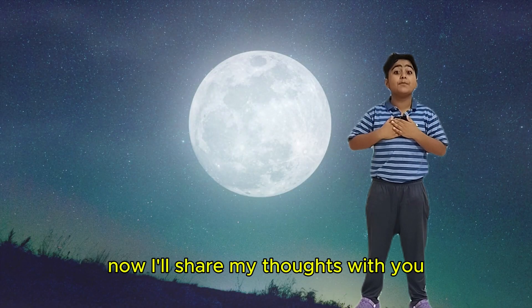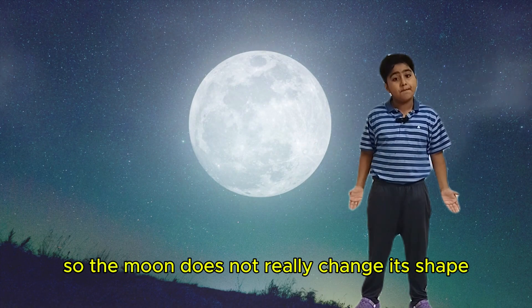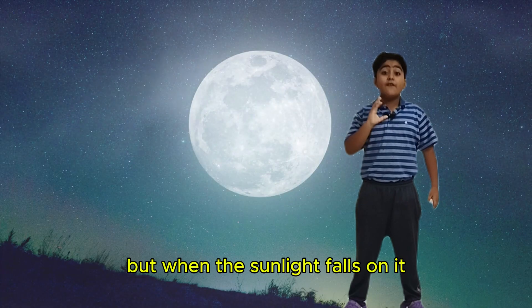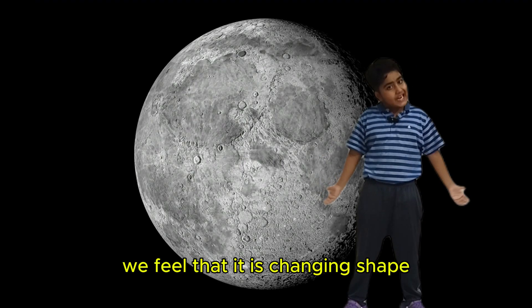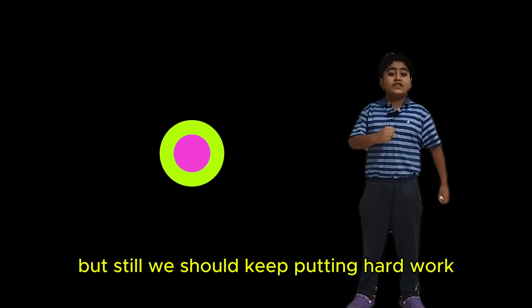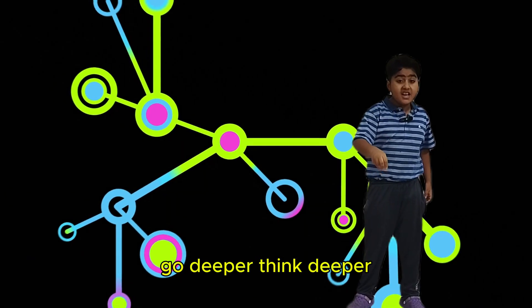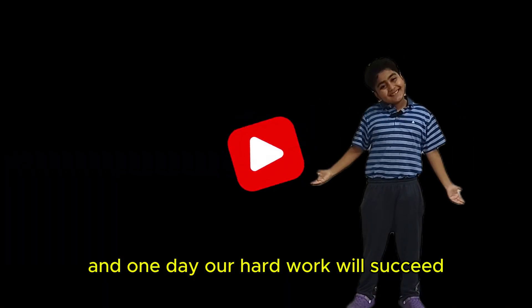So friends, now I will share my thoughts with you. The moon does not really change its shape. It has a circle shape like a ball. But when the sunlight falls on it, we feel that it is changing shape. This teaches us that sometimes we don't see the full story. But still, we should keep putting in hard work, go deeper, think deeper, and one day our hard work will succeed.